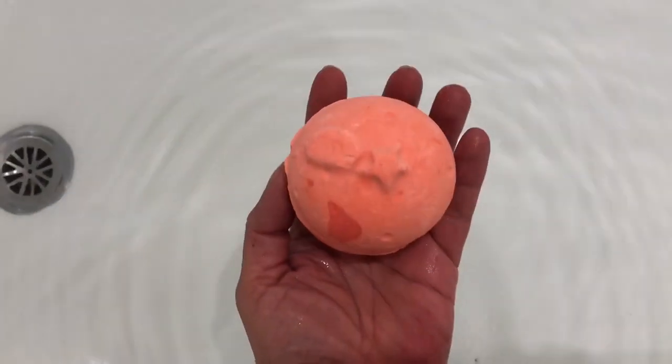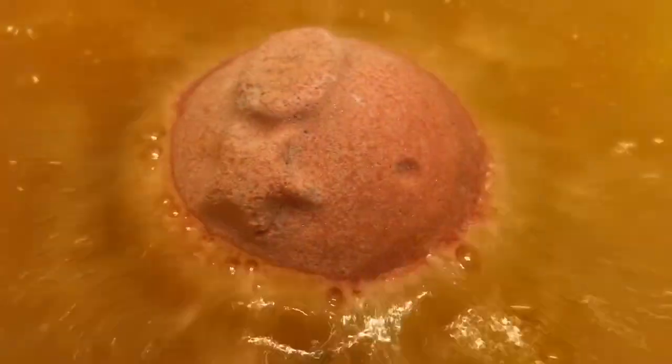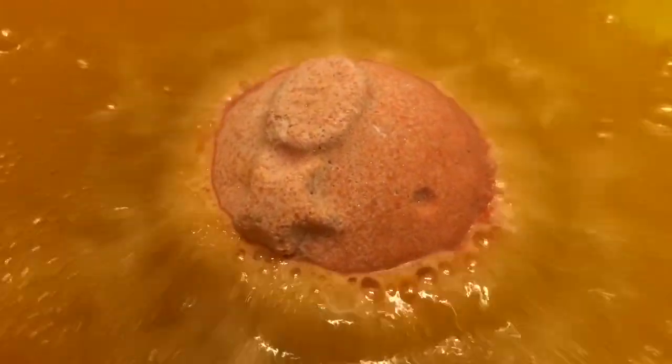This is the Lush Exclusive Yuzu and Cocoa Bath Bomb. It's a fast fizzer and it smells really strongly of yuzu and cocoa, which is like a citrusy cocoa blend. This is another fast fizzer.